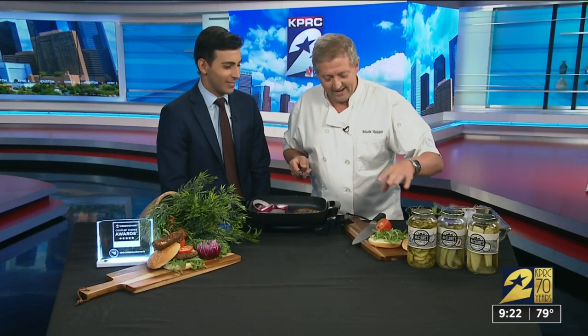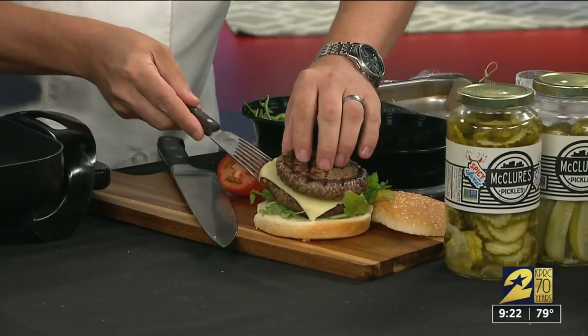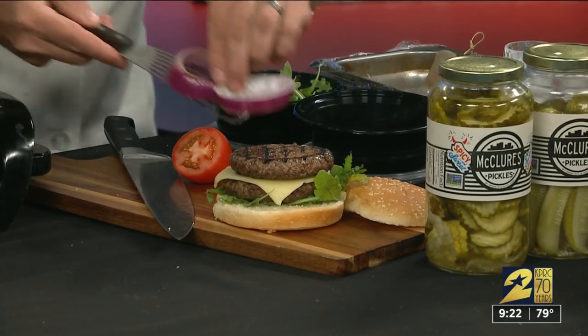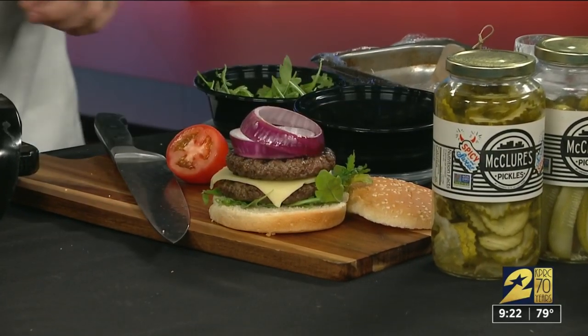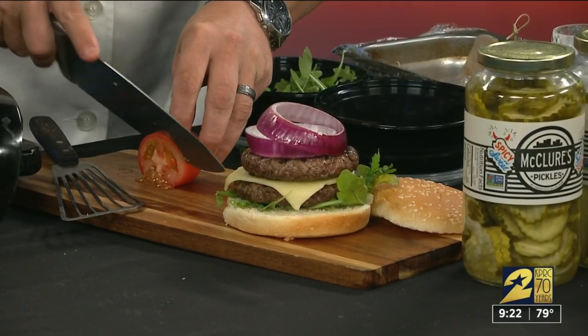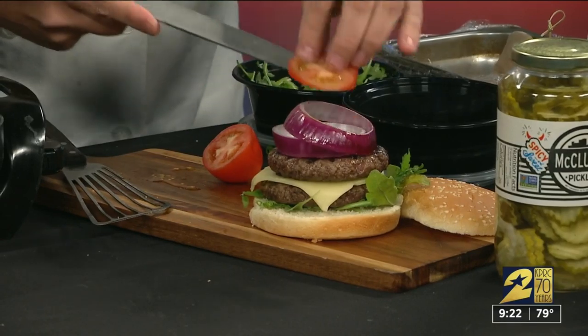So I have here, obviously, a bread roll. And then what we're going to do — what kind of lettuce is that? That's arugula. And then we're just going to add a little bit of sliced onion on top. That looks like a lot of sliced onion.